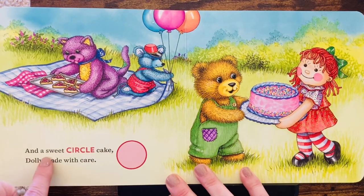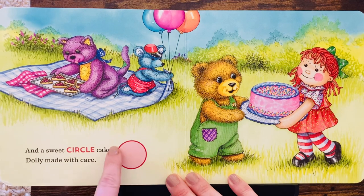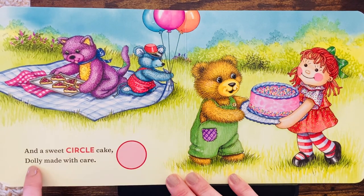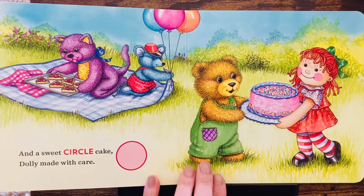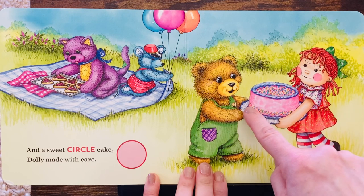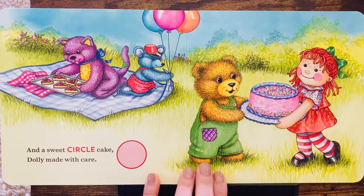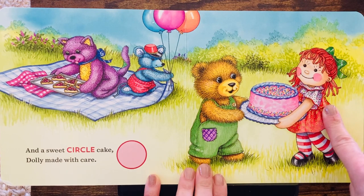And a sweet circle cake. There's the circle. Dolly made with care. Do you see the circle on the cake? Look. It's round like a circle. Dolly is bringing a circle cake.